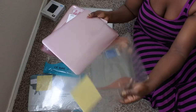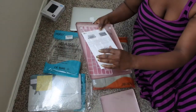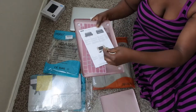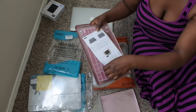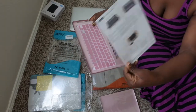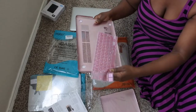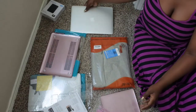When you open it up, it has the screen protector, the top cover, a little spacer so it doesn't get bent and messed up, replacement tabs for the back, some instructions, and it also comes with a keyboard cover — which is super cute. So I'm going to go ahead and put this on my laptop.